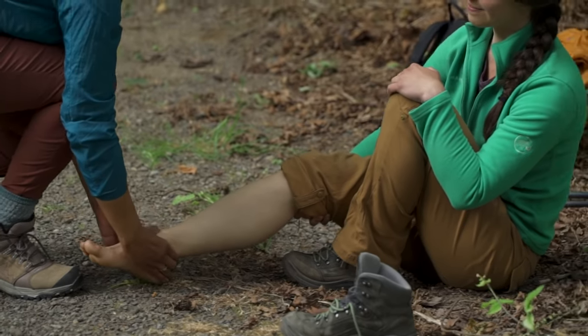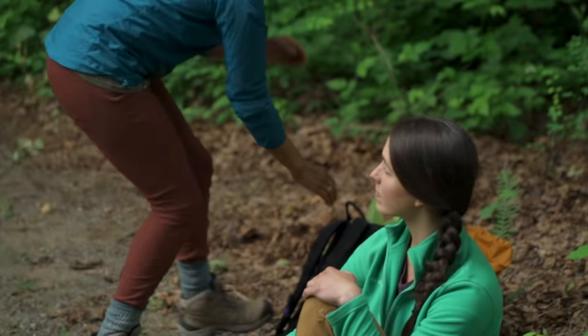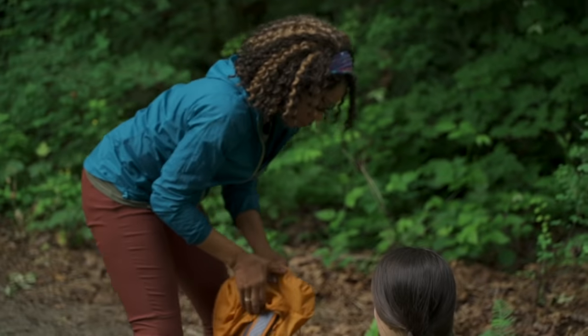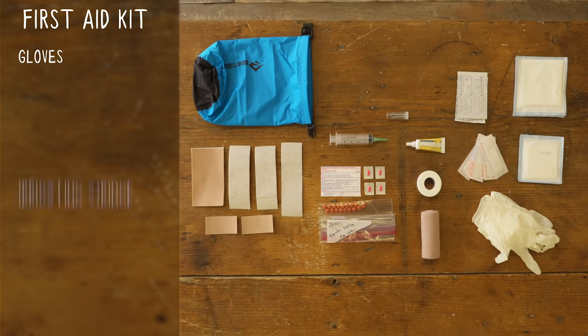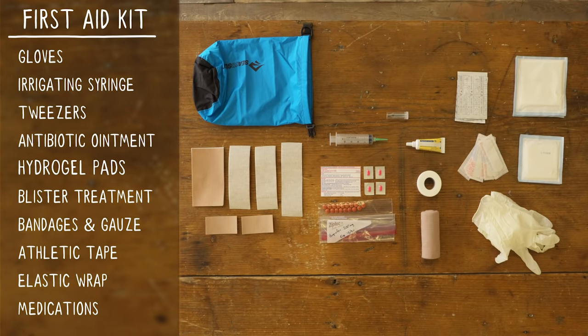Everyone knows you should bring a first aid kit on every adventure, but what should be in it? We went straight to the experts at Knowles Wilderness Medicine to find out. These are the 10 most important things no kit should be without.